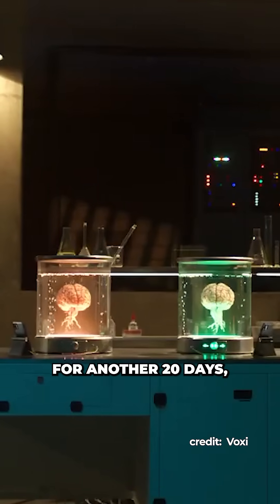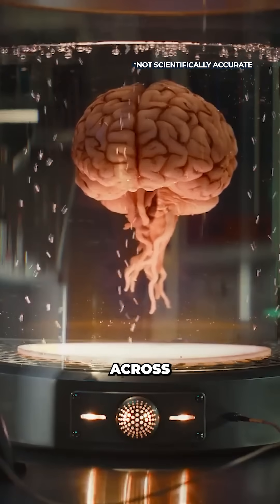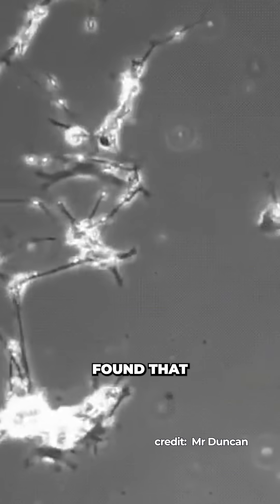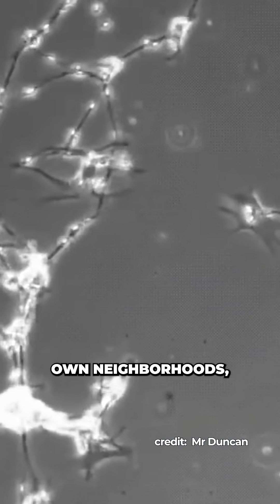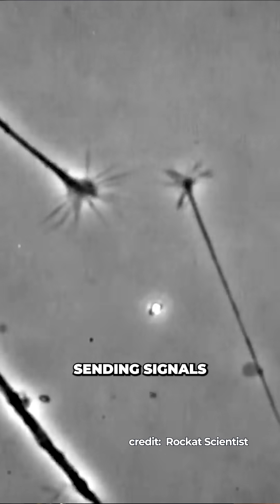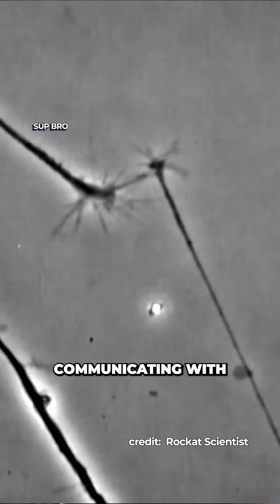After leaving the brain to grow for another 20 days, it was just 4mm across but contained over 6 million neurons. Researchers found that instead of staying confined to their own neighborhoods, the neurons in each brain region had branched out and were sending signals across the borders, communicating with other regions.